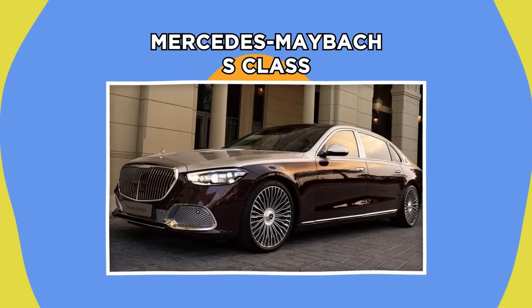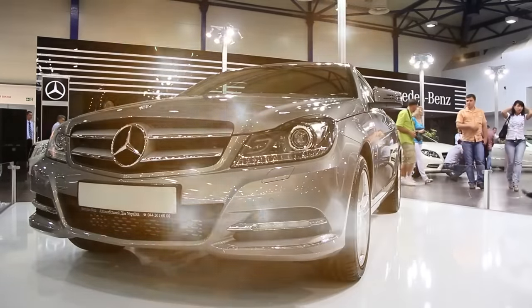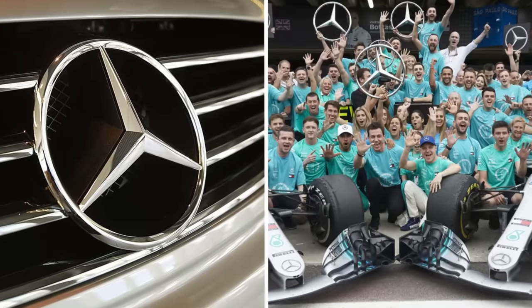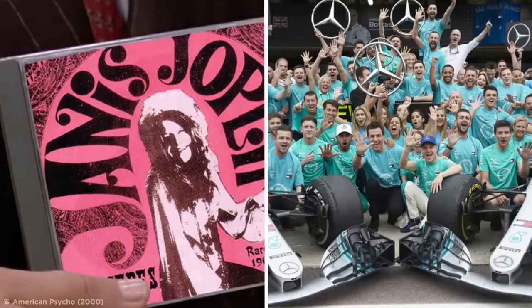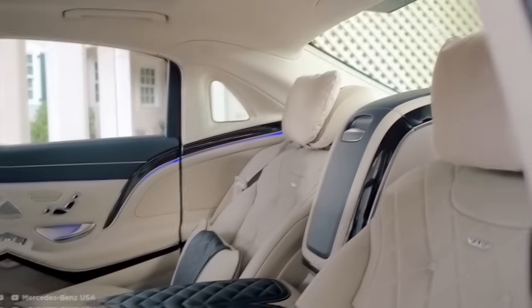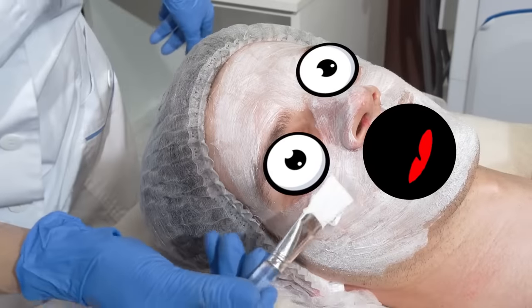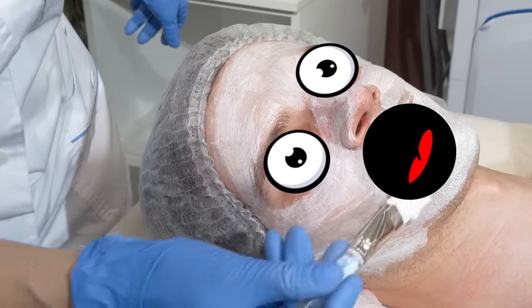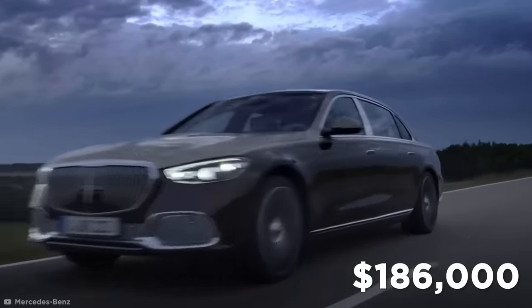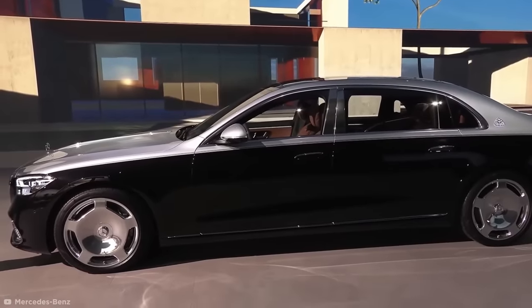Mercedes Maybach S-Class. Mercedes-Benz might be one of the world's most famous luxury car manufacturers, the only brand with both a Formula One racing team and a hit song by Janis Joplin. Maybach produces Mercedes' most luxurious cars, aiming to redefine what luxury means in our time. The $186,000 Mercedes-Benz Maybach S-Class is the first car that brings a spa experience to your back seats.